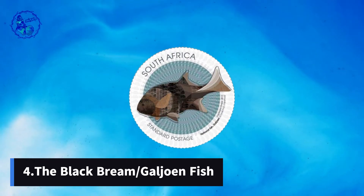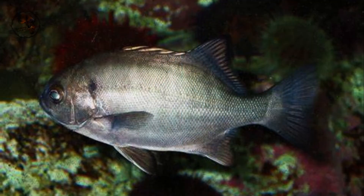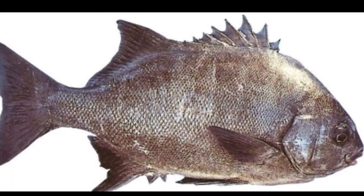Number 4: The Black Bream. The shimmering black bream, known as the national fish, dances through the coastal waters of South Africa. This vibrant creature, found from Angola to the southern tip, represents not just a vital source of protein and livelihood but also the interconnectedness of life and the importance of protecting our precious marine ecosystems.